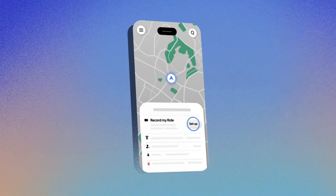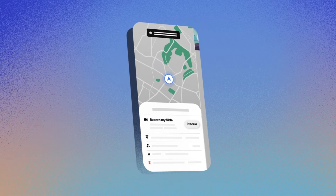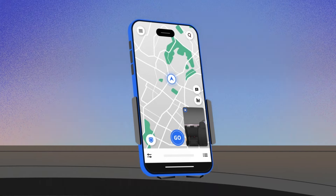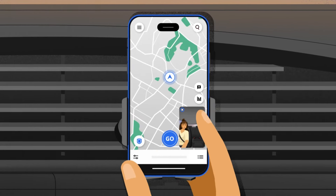Tap the blue safety shield to set it up and automatically record all your trips. To ensure you capture everything in your vehicle, place your phone in a phone mount on your dashboard so that you and your riders in the backseat are visible.